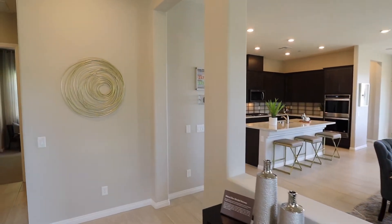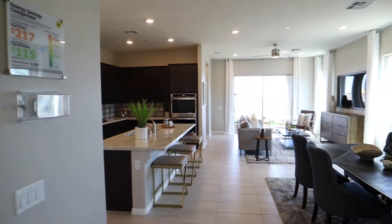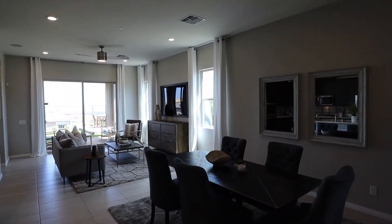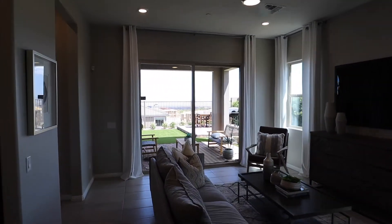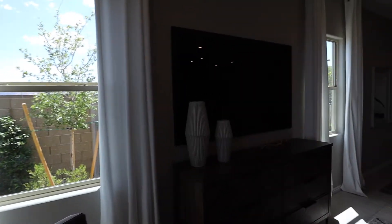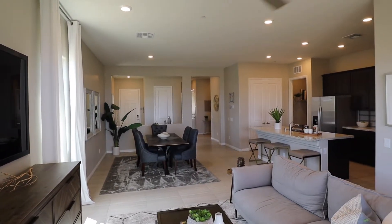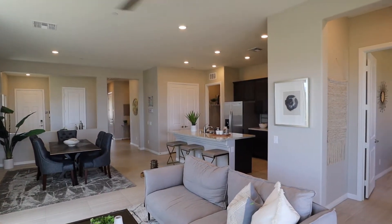Let's head towards the main living space. We do have the dining room on the right, the living room there in the back, and our kitchen on the left. It's a really nice sized space, definitely large enough to entertain.